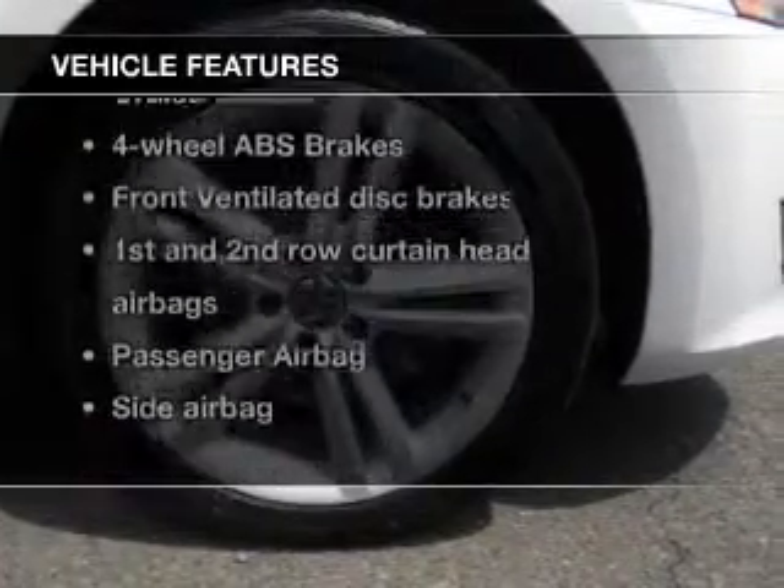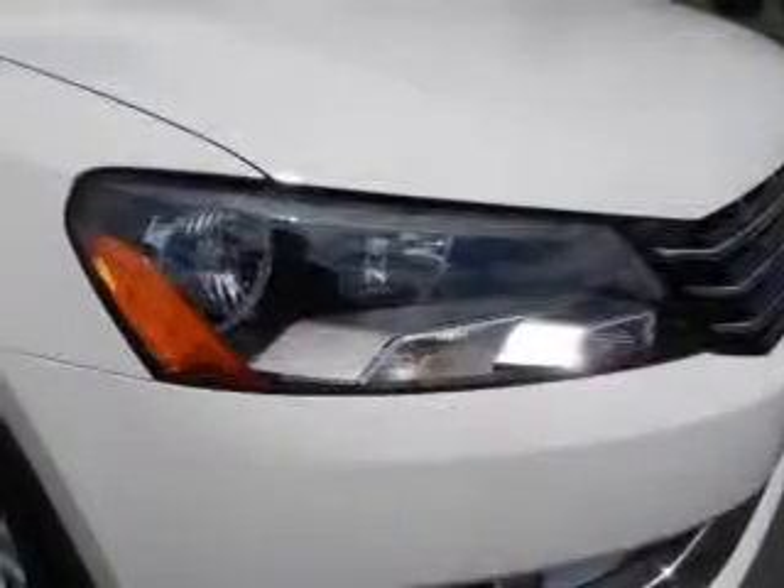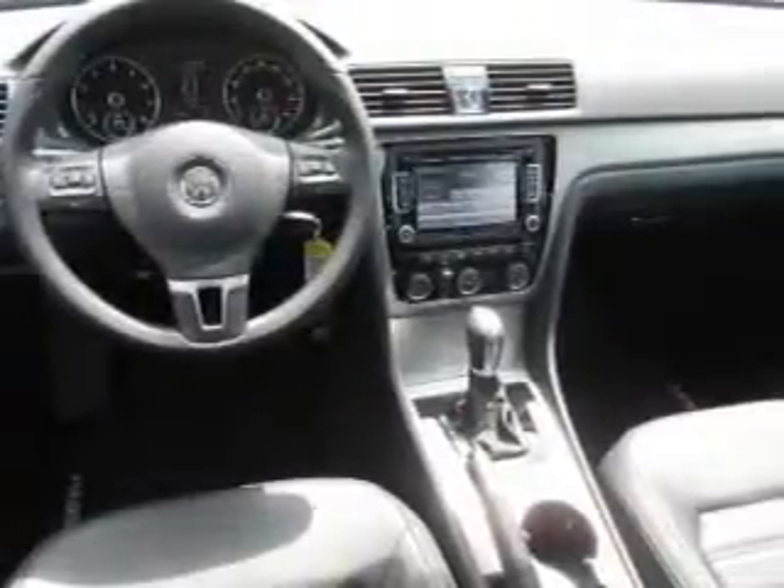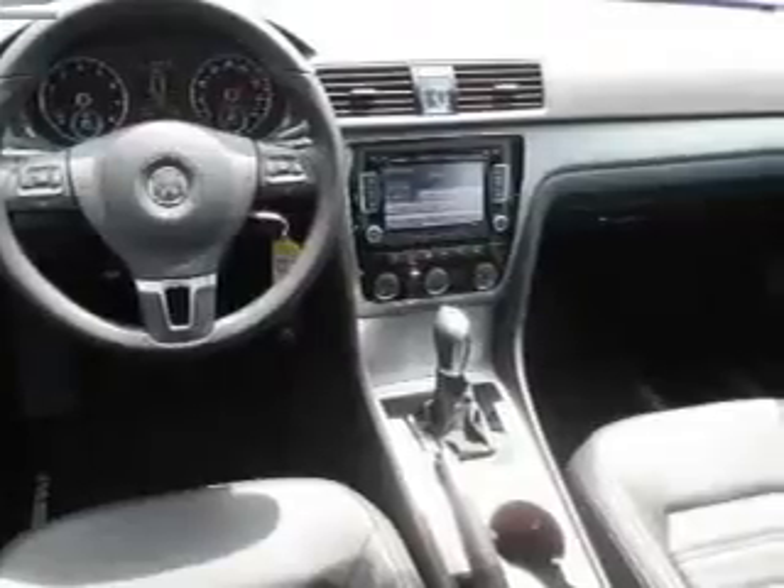Plus, enjoy these notable features that are included in this vehicle: keyless entry, power door locks, power windows, cruise control, Bluetooth wireless, an AM-FM stereo with multi-disc CD player, and satellite radio. Our website offers more information on all of our vehicles. Call us today to start test driving.